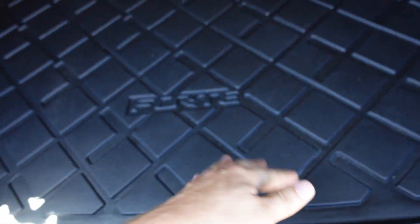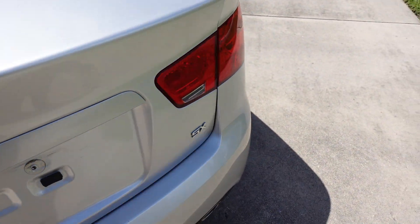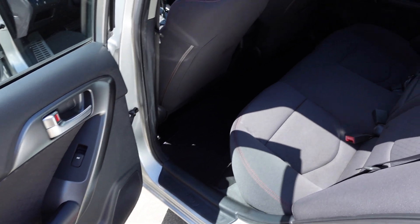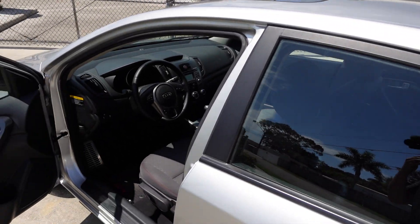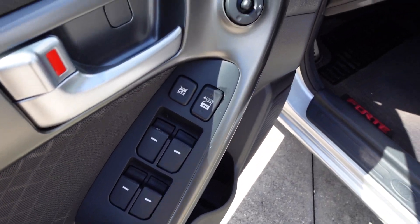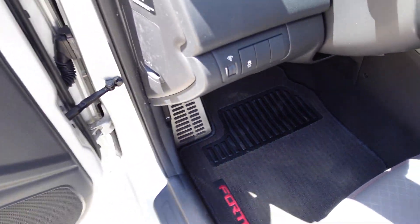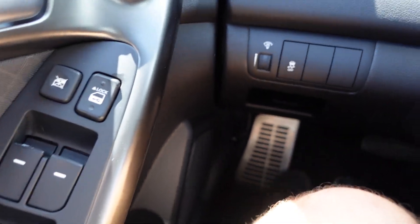It comes with the Forte all-weather trunk mat, and underneath we have a spare tire, tools, and jack, plus the split fold 60-40 rear seat option. You can see the SX designation there. It drives really nicely — as you'd expect with one-owner, no reported accident cars. They really drive differently than two, three, or four owner cars. You can see the Forte logo and the aluminum pedals, all specific to the SX model.